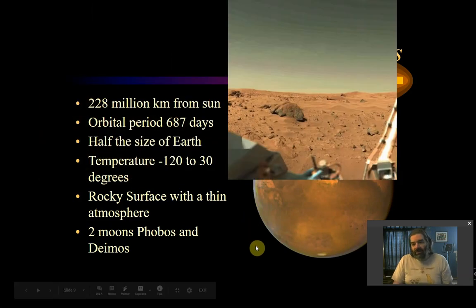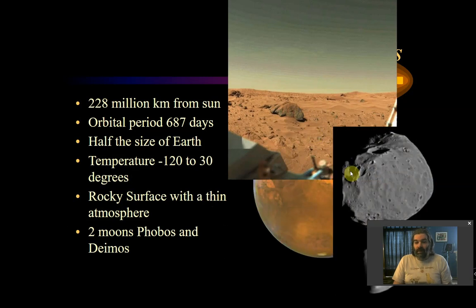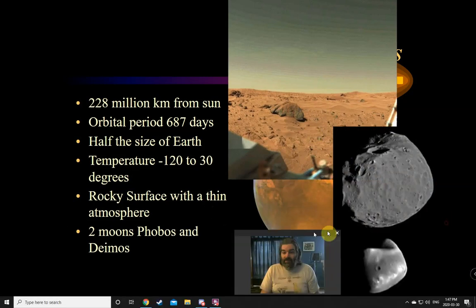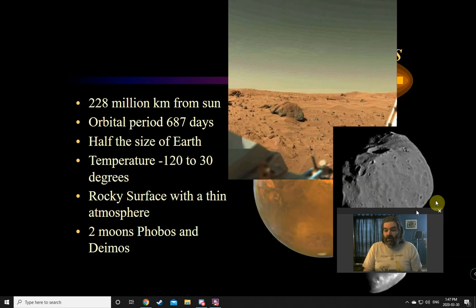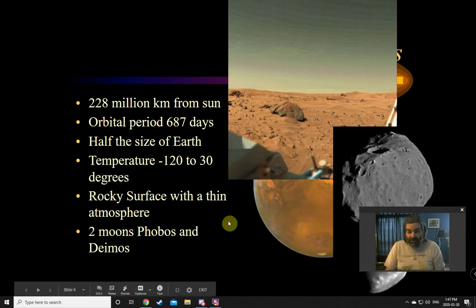Mars kind of looks almost appetizing as somewhere you might want to visit — it almost has a nice pretty sky and sand dunes. The trouble is you can't breathe, and it's much colder than Earth most of the time. But there are resources there we could use for energy. Phobos and Deimos are much, much smaller than our moon. In fact, our moon is one of the biggest moons in the solar system.